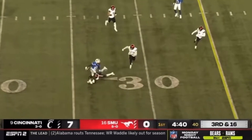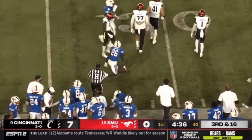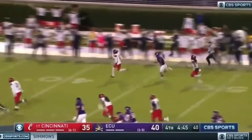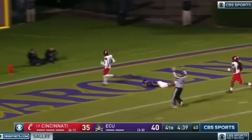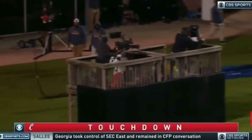Bentley out of the backfield makes the catch, gets across the 25 and will be short of the first. Third and six — oh, he's picked up! That's Gardner! And he's going! Gardner to the ten! Cincinnati has the lead! On a pick six!